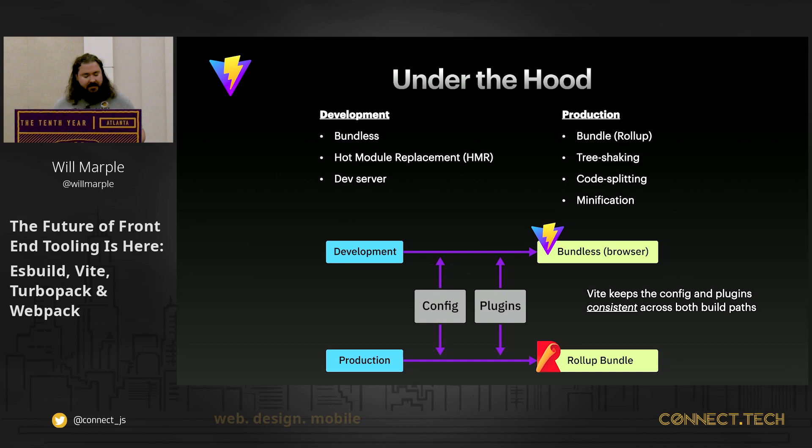This diagram illustrates what I was just talking about — on the development side it's bundleless; there is no bundle chain. Config and plugins are consistent. You have HMR, which is also very fast. On the production side, they're using Rollup under the hood, providing all the features we need for production environments: advanced tree shaking, code splitting, minification, bundle chunking, cache busting, etc. The Vite team has put a lot of effort into keeping config and plugins in dev the same as in production, so you're not introducing bugs from having different environments.